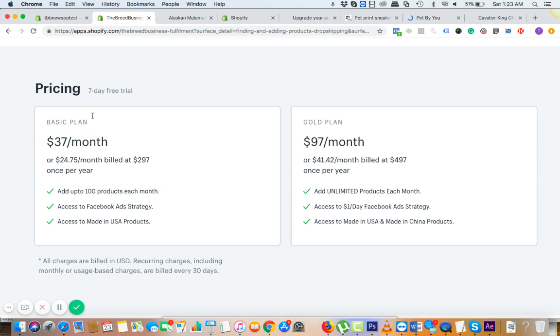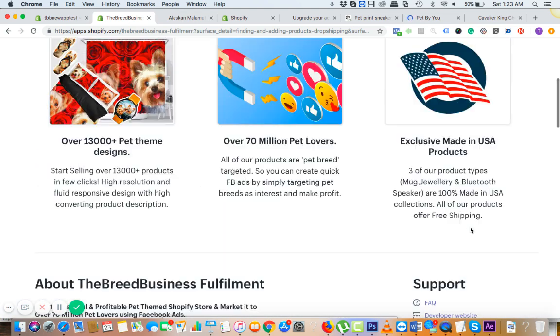You have two options, both with seven days free trial. You can go with $37 per month, or pay annually at $297 — which is just $24 a month — and get 100 products, adding 100 more each month. Or you can go with $97 per month — pay annually for just $41 a month — and get unlimited products, including access to all US and China products, all 13,000 designs with 300 new designs added each month.